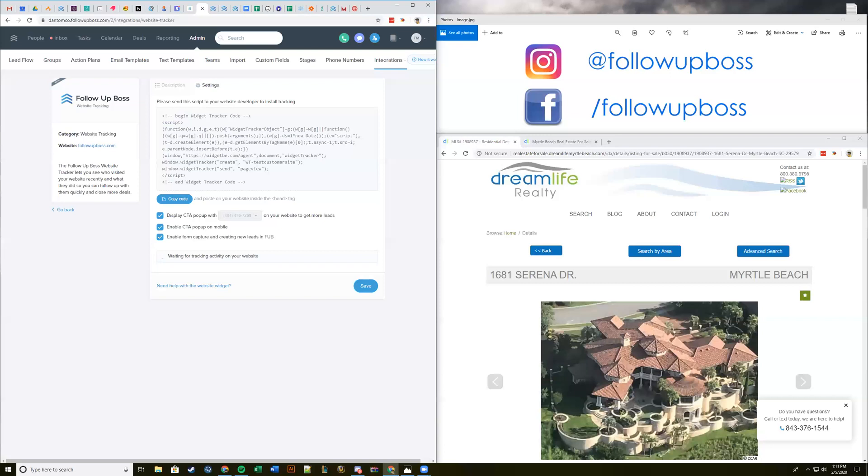Someone asks if you have a call-to-action already on your site will it conflict. The benefit of ours is your Follow Up Boss number is directly on there, so when someone calls or texts we'll capture that activity automatically in Follow Up Boss. I'd recommend using ours, but if you have a call-to-action you prefer, you can uncheck either of these options. Or maybe you don't have a mobile call-to-action — you could use the mobile one and leave the desktop unchecked.